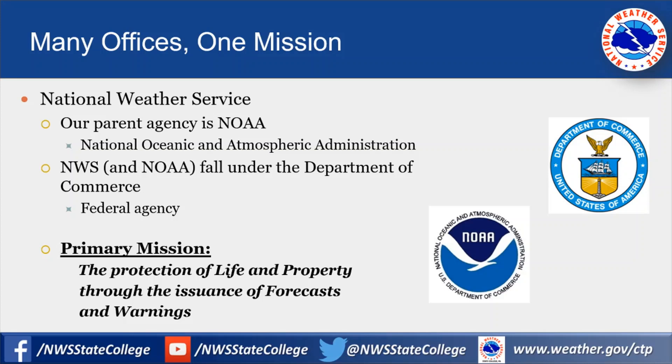The National Weather Service, across its many offices, has one mission: the protection of life and property through the issuance of our forecasts and our warnings.